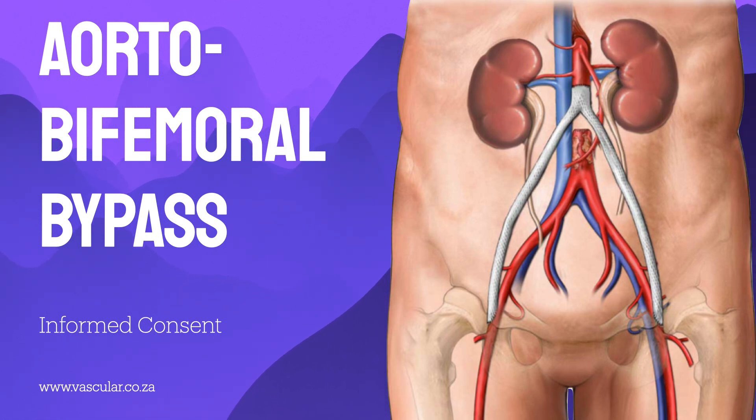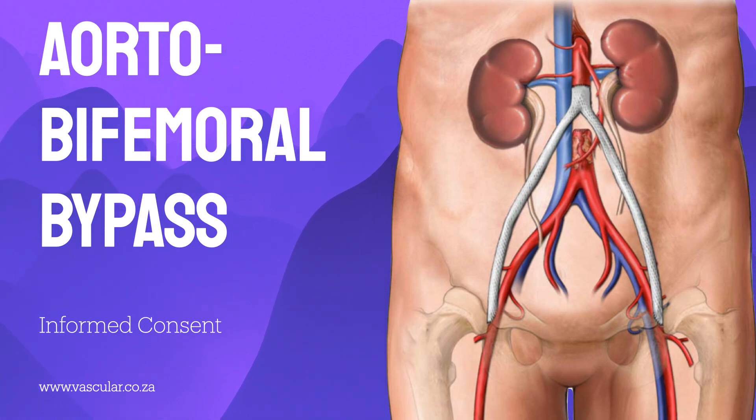You shouldn't drive until you feel you can fully control your vehicle, including performing an emergency stop without pain or hesitation, and always check with your car insurance provider about their specific rules after major surgery. Most people can return to their normal activities eventually. Your surgeon will likely prescribe long-term blood-thinning medication — usually something like low-dose aspirin or clopidogrel — to help keep blood flowing smoothly through the graft and ensure it lasts as long as possible.